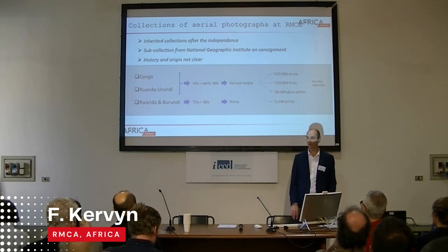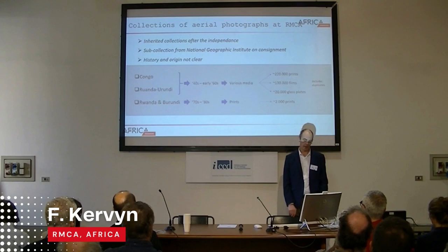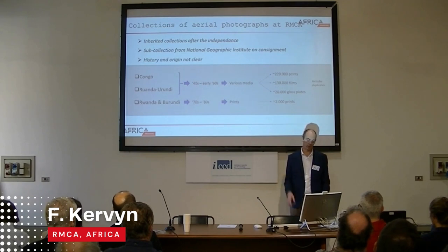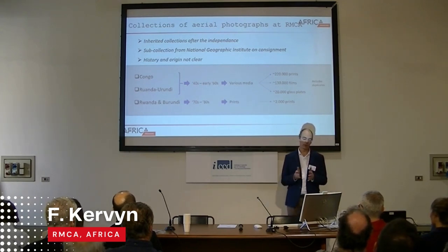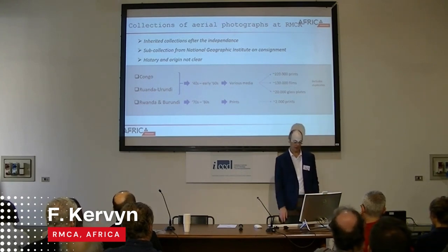In total, we have something like 370,000 documents including prints, films, and glass plates, but there are many duplicates. We do not know how these collections were put together, and there are some overlaps between the collections that we need to investigate.